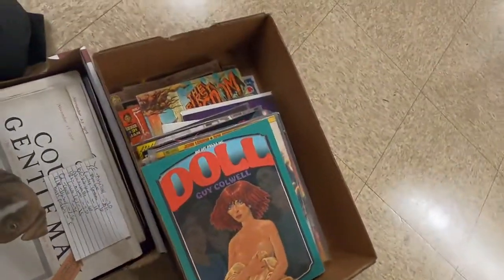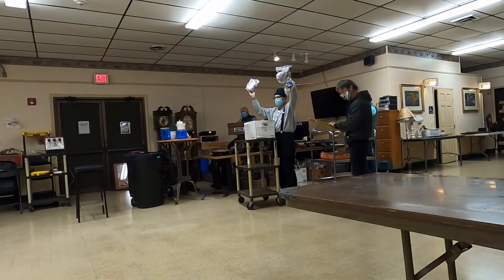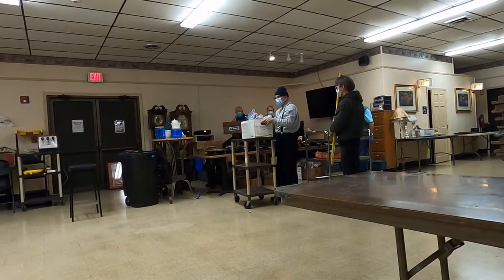A little bonus tip: if you make the slashing motion, that means you're willing to be the first bidder. So if the opening bid is $10, the slash signals you're willing to pay $5. That's a good way to get in as the opening bidder — hopefully you don't have any competition.